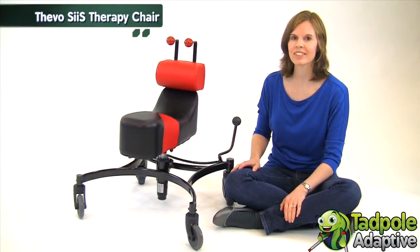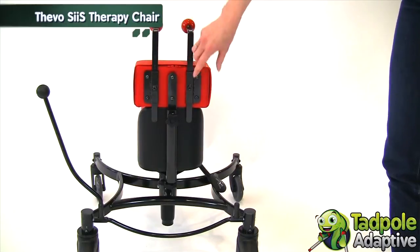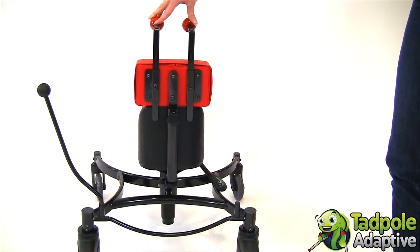Today we'd like to introduce you to Tevo Cease. Tevo Cease is a seat with integrated impulse sensors. In order for anyone to learn, impulses and stimulation are required.